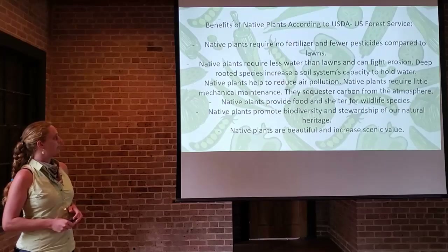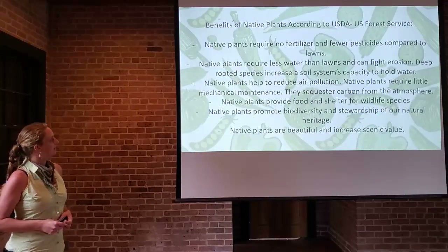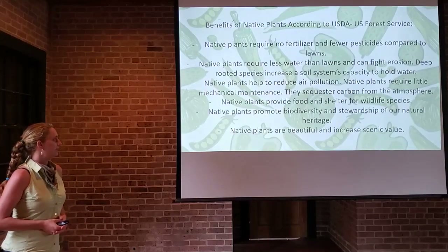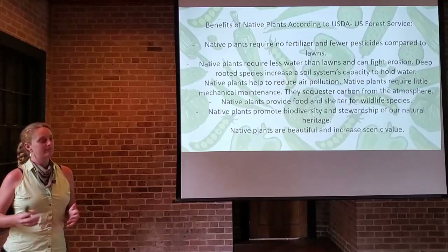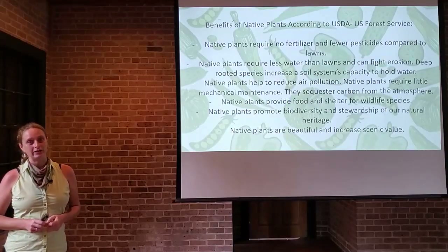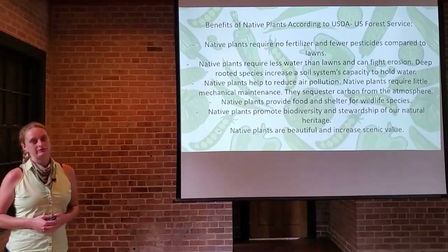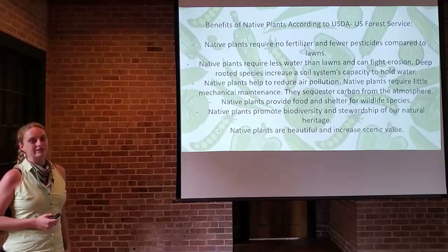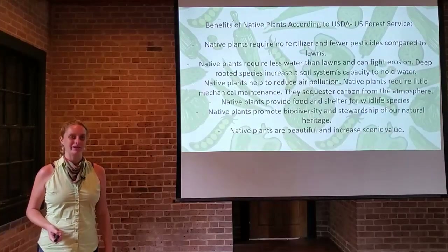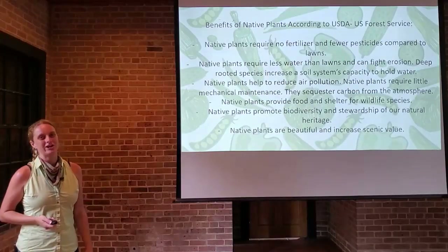Native plants help reduce air pollution and require little mechanical maintenance — no mowers, string trimmers, or leaf blowers. They actually sequester carbon from the atmosphere through their normal growth processes. Native plants provide food and shelter for wildlife species — that's the ecological services piece. They promote biodiversity and stewardship of our natural heritage, so in gardening with native plants you are doing something to benefit the ecology of your area. And finally, native plants are beautiful and increase scenic value. My whole yard is all natives in front and people regularly stop, take pictures, and comment.